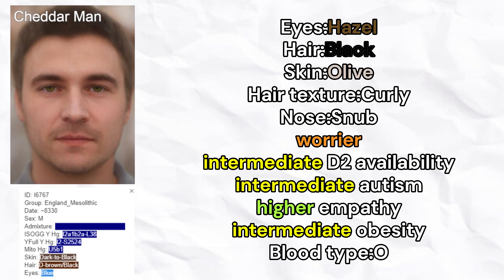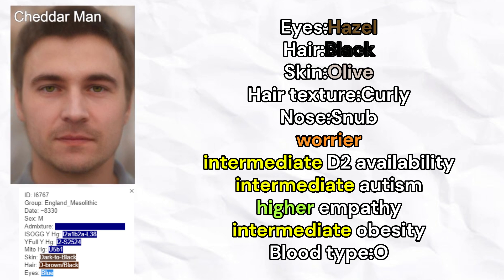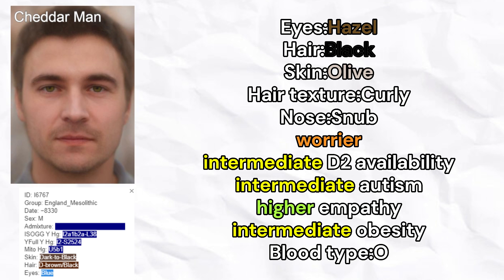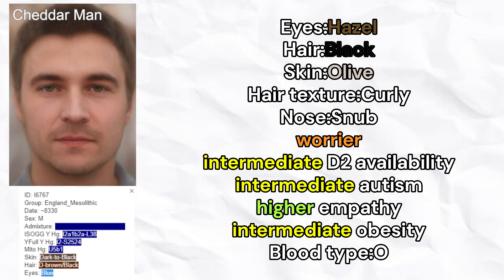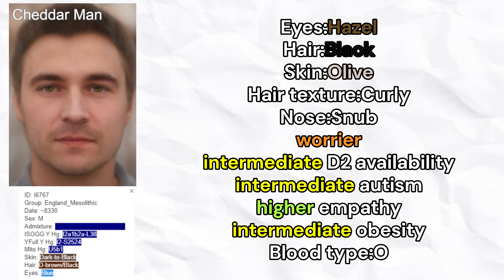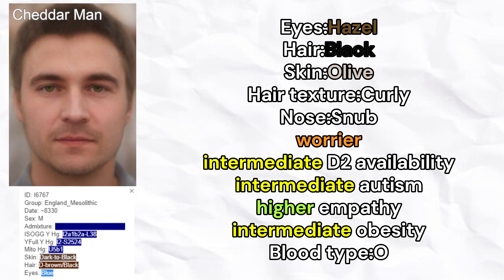Next, let's move on to Cheddar Man. He is male from Britain and carries Y-lineage I2A. He is predicted to have hazel-eye color, black hair color, olive skin color, curly hair texture, and snub-nose shape. He is predicted to be a worrier, with intermediate availability of D2 receptors, intermediate odds of autism, higher levels of empathy, intermediate odds of obesity, and is predicted to carry blood type O.